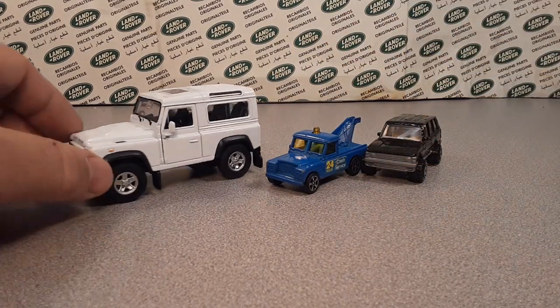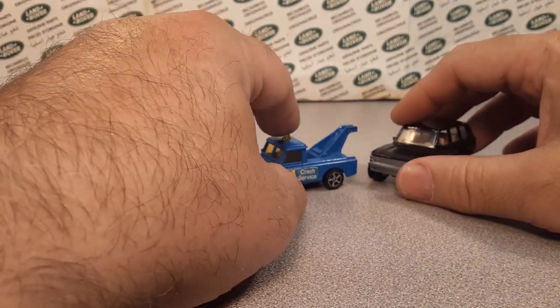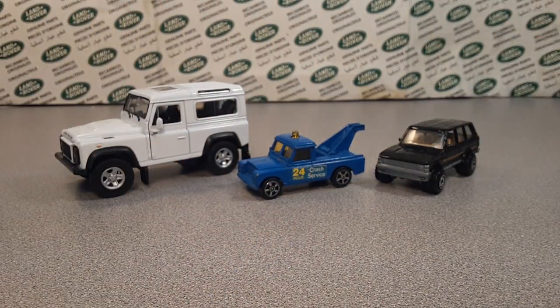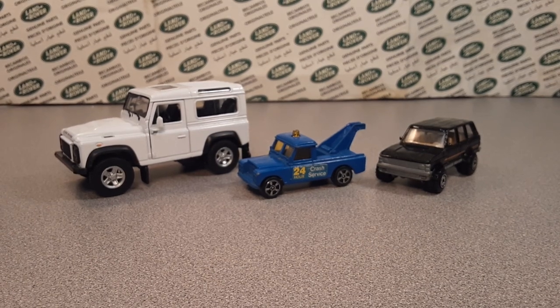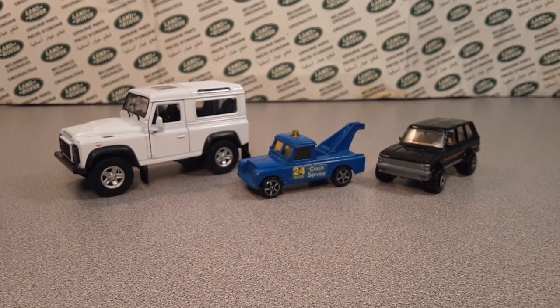All right, ladies and gentlemen, we've got a Welly, we've got a Corgi, and we've got a Hot Wheels. This is your friend Dan, I'm out of here. Thank you for joining me for Unboxing Saturday, and remember — slow traffic keep right, and have a great Rover day.